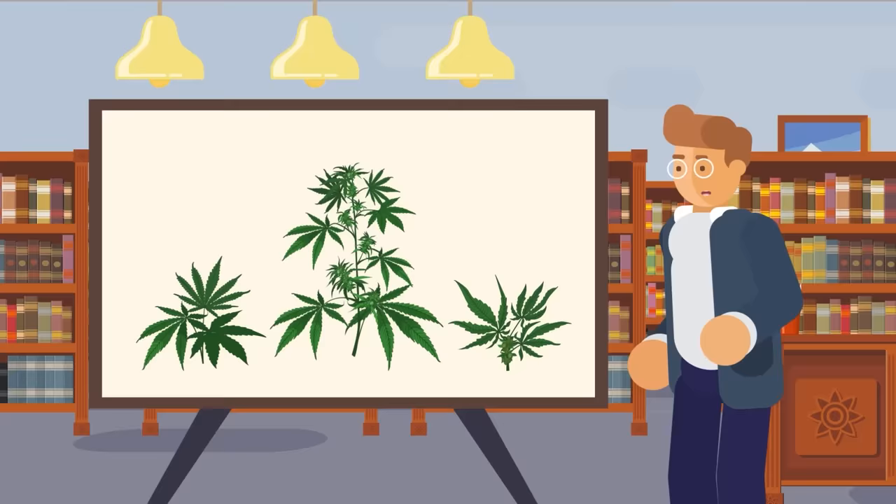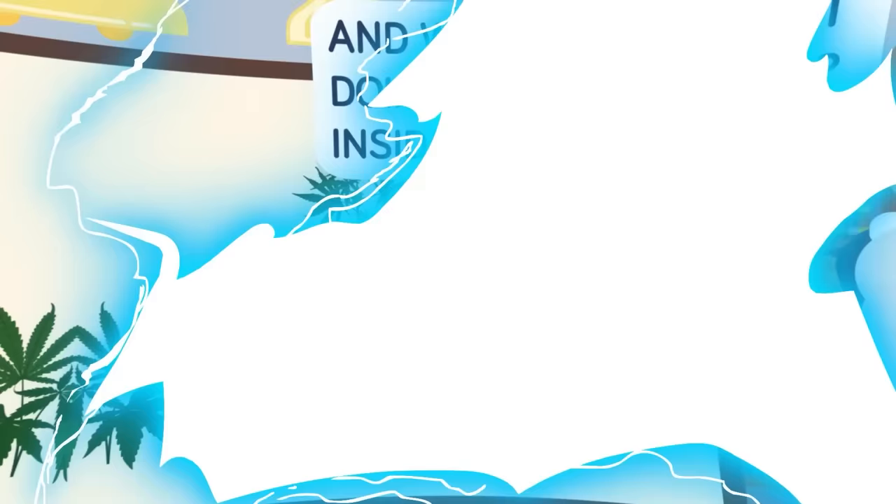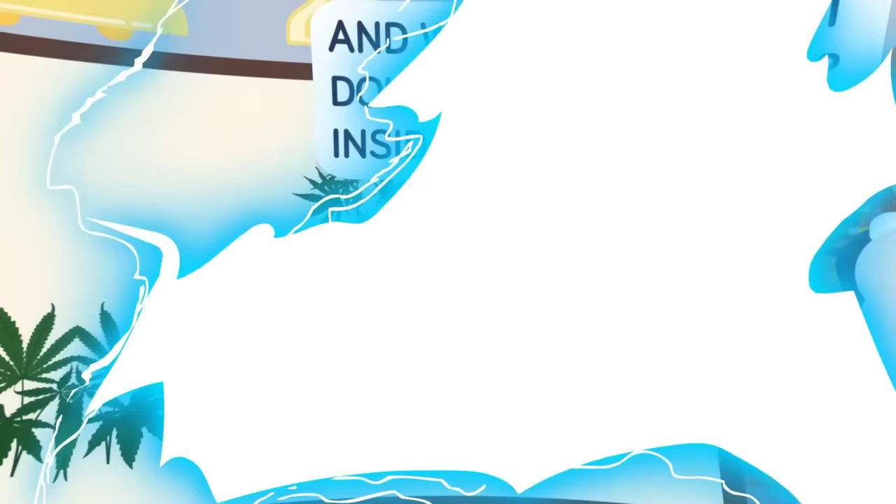Chemically speaking, biologically speaking, what is it about this little green plant that gets millions of people around the world to flock to it? How long has humanity been consuming it, and what exactly is it doing inside your body, inside your mind?